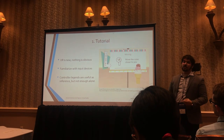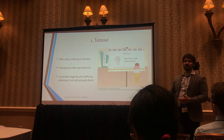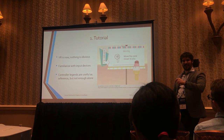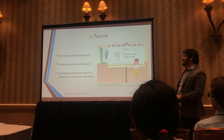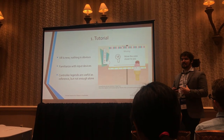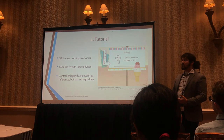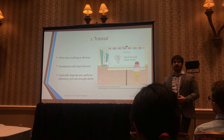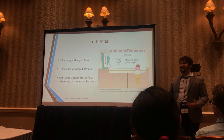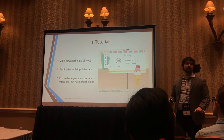Our first recommendation is that you need a tutorial. VR is new and nothing is obvious. We thought it would be obvious that you need to touch the cube to interact — no lasers here — but it was not obvious; people were fumbling around for minutes. A controller reference is nice, but it's no substitute for a proper tutorial that tells users how they're expected to interact with the environment. Also make sure to familiarize users with the input devices — some of our users had never used an Oculus Rift controller and didn't know buttons existed. Google Blocks has a really fantastic tutorial you can reference.